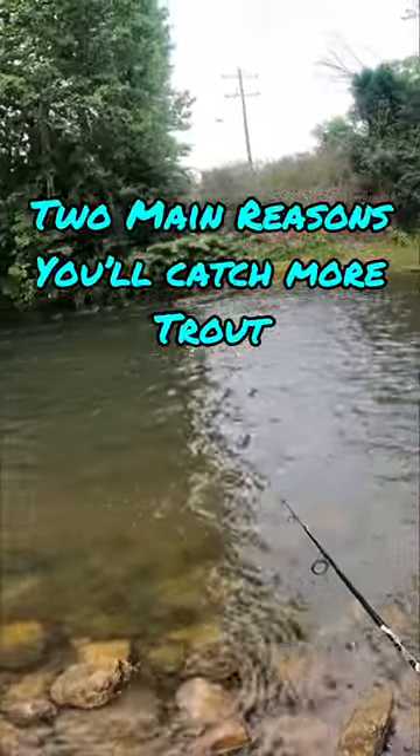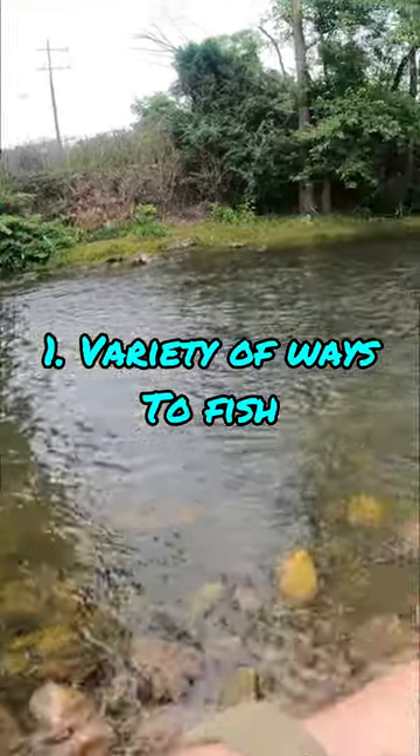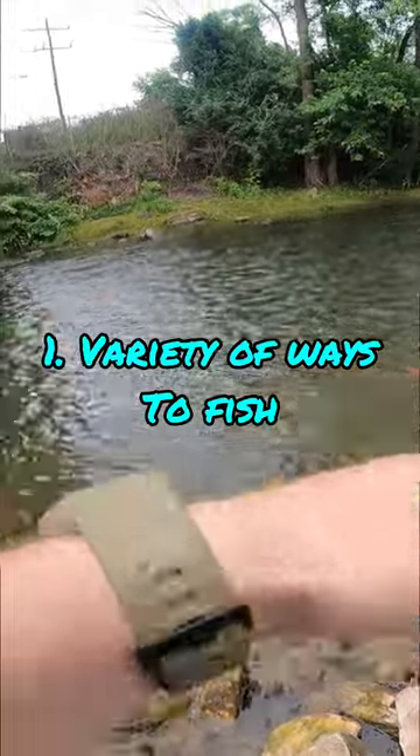Now there's two main reasons you'll catch more fish. The first reason is that you can fish it in a variety of ways. You can reel it slow, let the current take the tail, or you can pop it up and down.